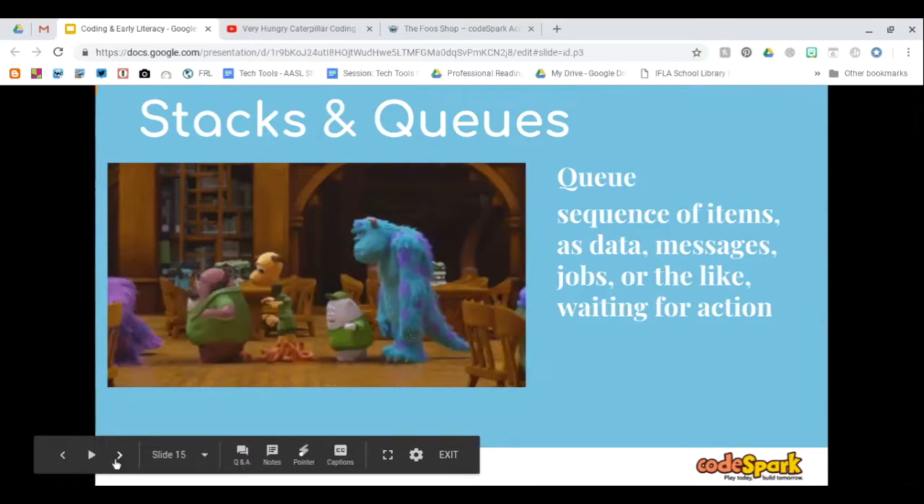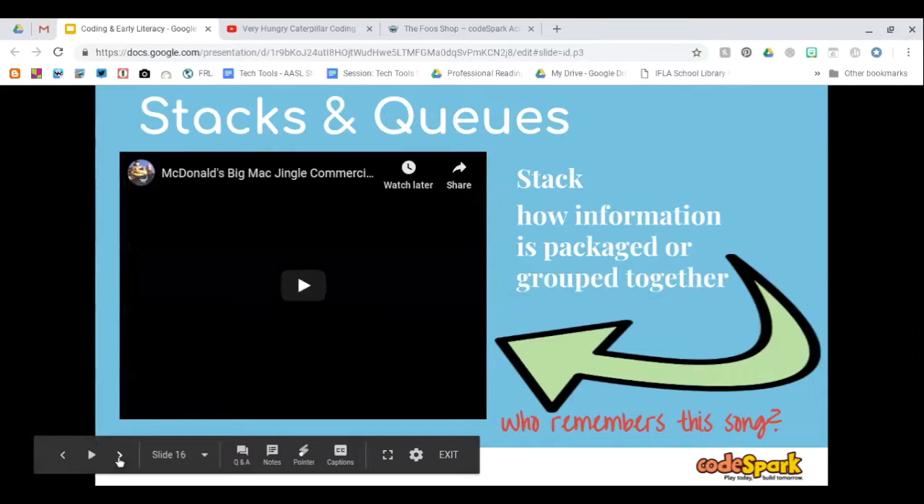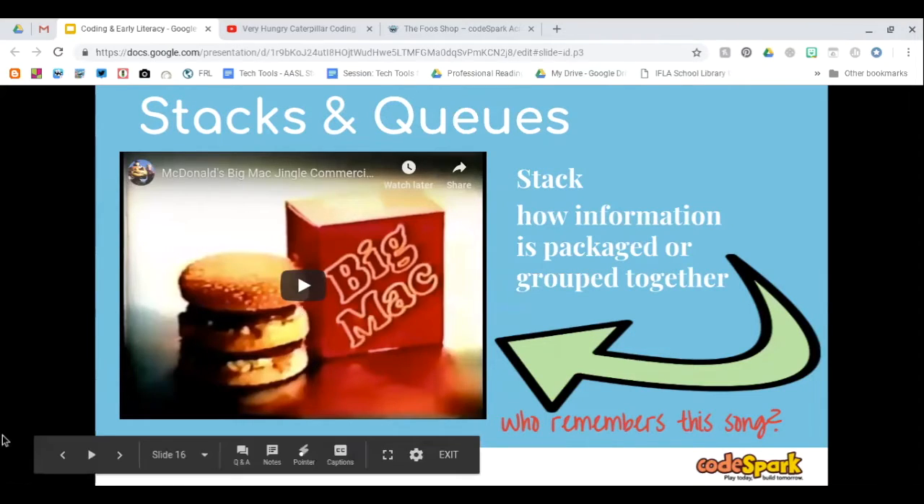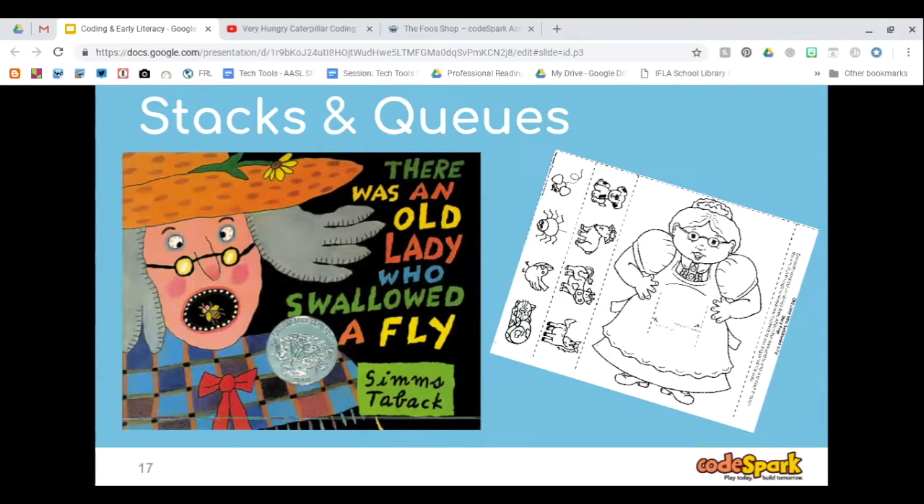The next type of coding concept we learn is stacks and queues. A queue is a line of items — it has to be stacked in a specific way. Items are just waiting for something to happen so they can be active. You've probably heard the McDonald's Big Mac jingle — you could sing it in your head. That's a stack. All of that was stacked on the Big Mac in a specific way. That's how we introduce stacks and queues — through a song we know goes a specific way, or watching someone line up.